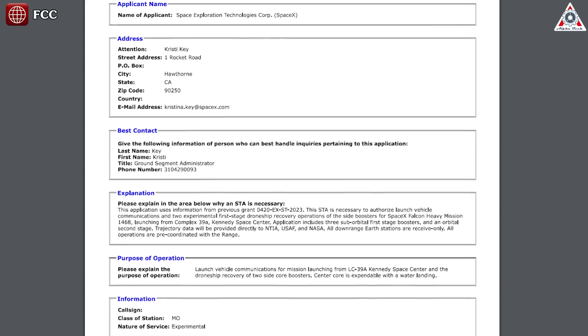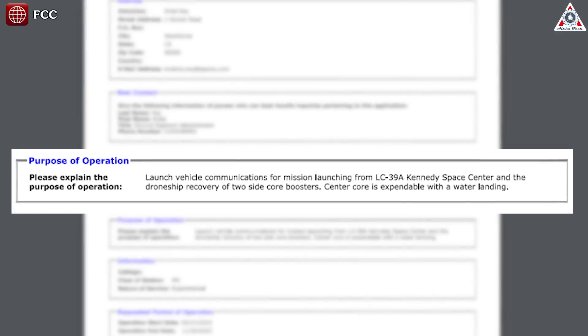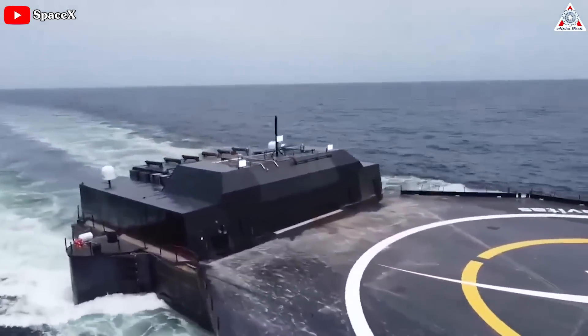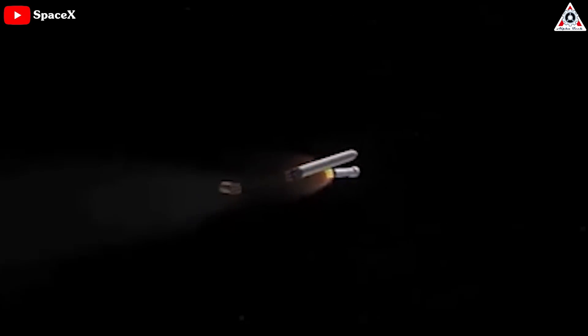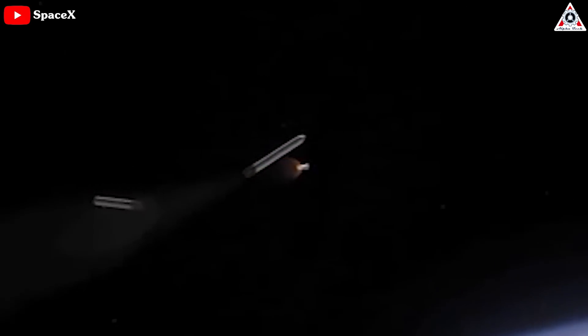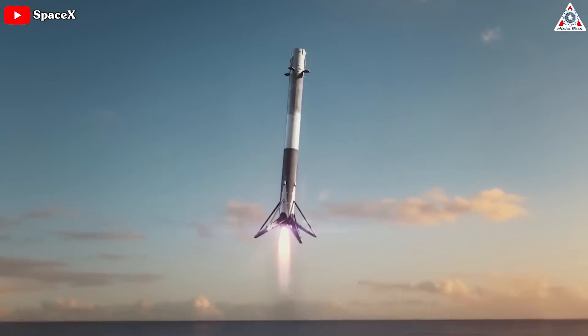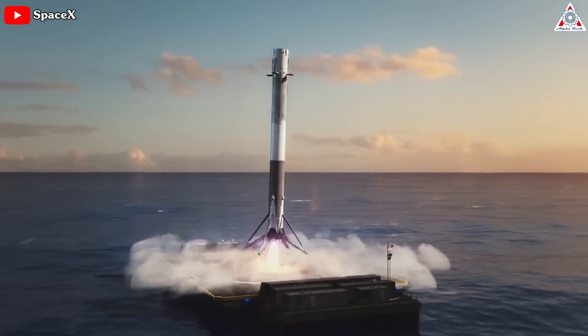The permit also stated: 'Launch vehicle communications for the mission launching from LC-39A, Kennedy Space Center, and the drone ship recovery of two side core boosters — center core is expendable with a water landing.' The most special point in all of that is that this will be the first time both side boosters will land on drone ships. After booster separation, they'll reorient engines-first and go through entry, but they won't perform a boost-back burn to return to land. Instead, they'll land on two drone ships.